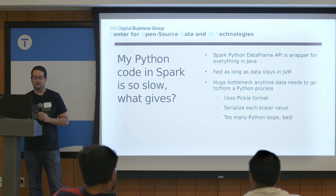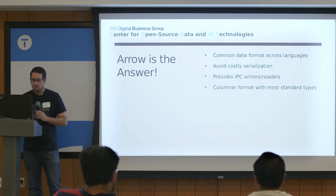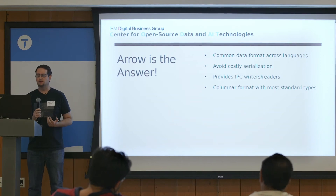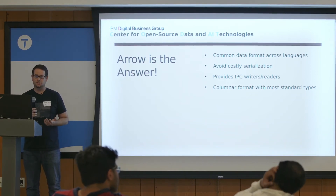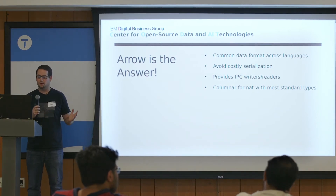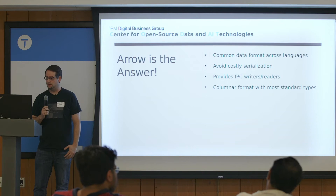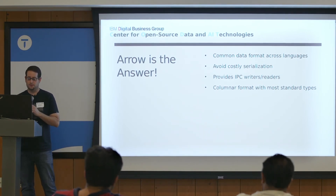Anyone that uses NumPy and Pandas knows you want to avoid that. Looking at Arrow, it provided a lot of good solutions: a common format between Java and Python that allowed us to convert data into Arrow format in the JVM, avoiding serialization issues, and then send it to the Python process where it could be directly consumed. Arrow also provided IPC mechanisms for reading and writing over sockets — which is how Spark transfers data already — and it supported all the major types Spark would need to work with in Python.